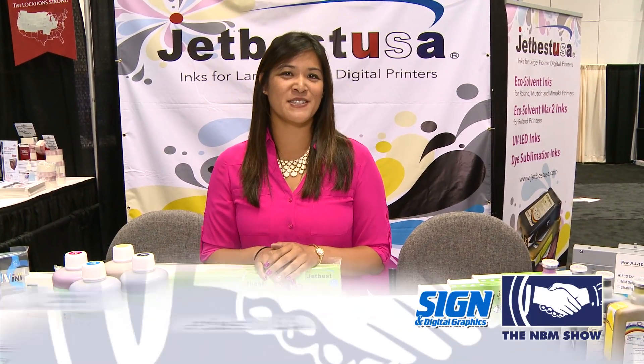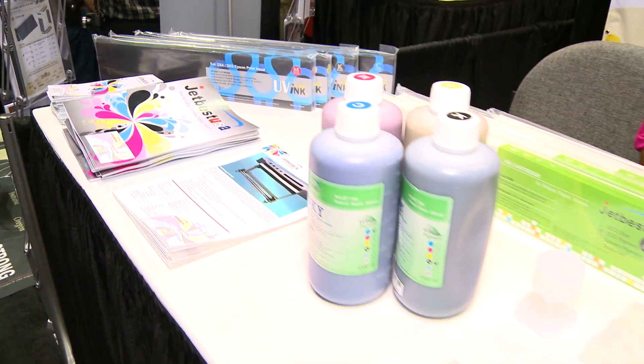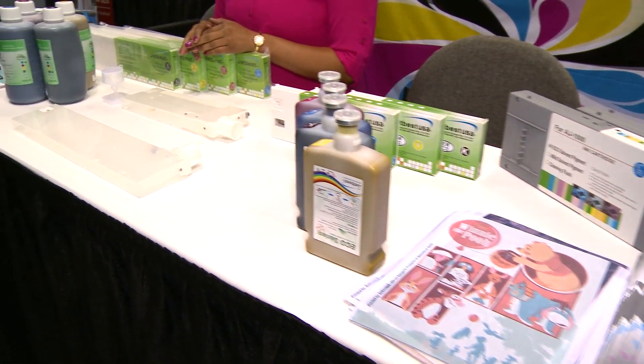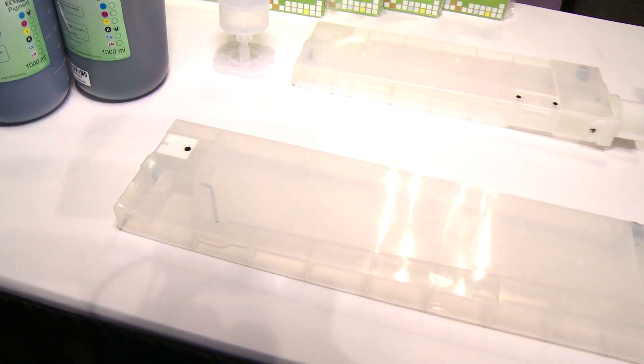Hi, my name is Jessica from JetBest USA. We are a third-party ink manufacturer. We have inks for Roland Mutomamaki printers. What makes our inks different from other inks is that we have an auto refill cartridge that works with bottles that we manufacture from Taiwan.